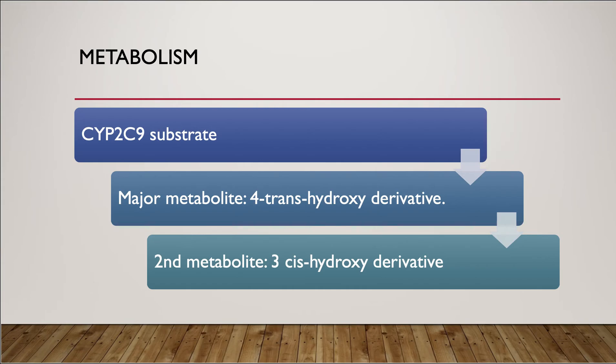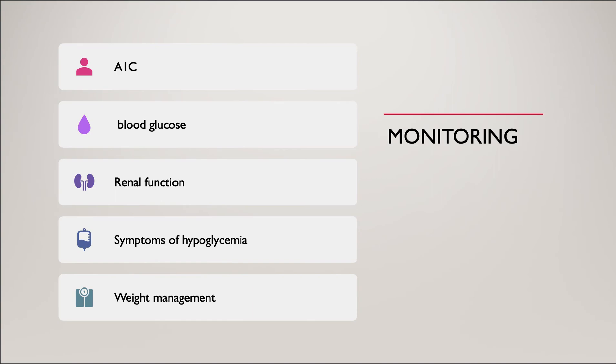While taking glyburide, patients should monitor their blood glucose regularly and have their A1C measured every 3 to 6 months. Patients should also have their renal function checked, because reduced renal function can make the drug stay longer in the body and lead to hypoglycemia.